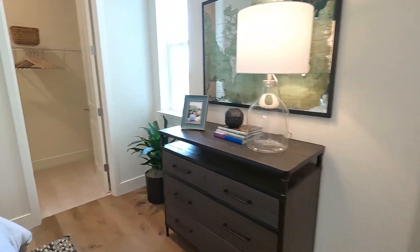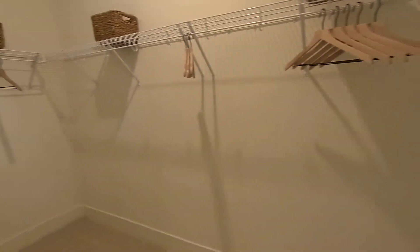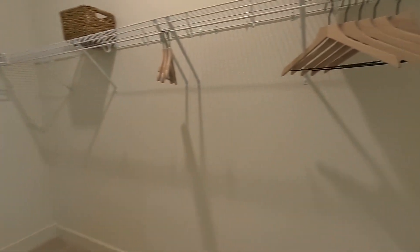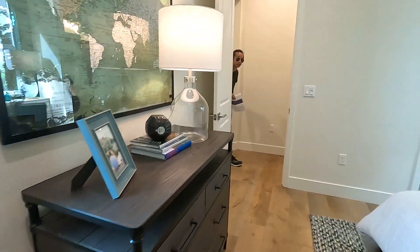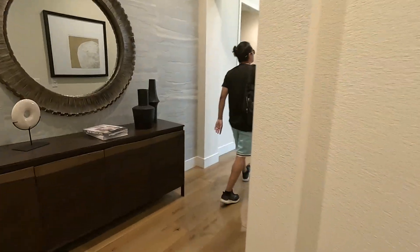This one has four bedrooms, three and a half bath, 3,733 square feet. They have different collections, which is the Victorian farmhouse style and the revival.